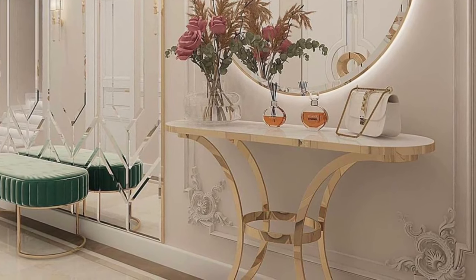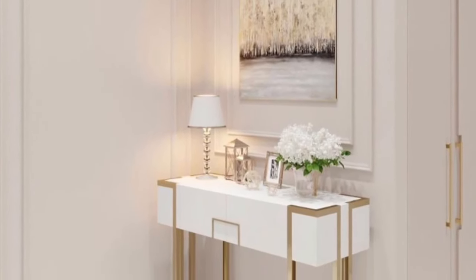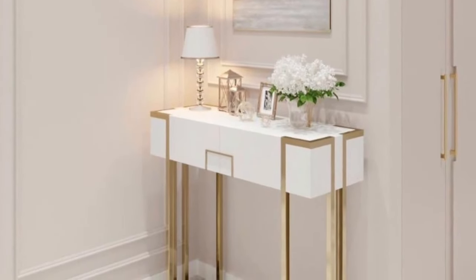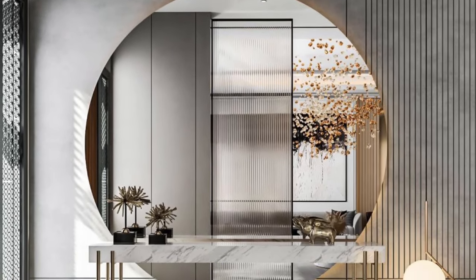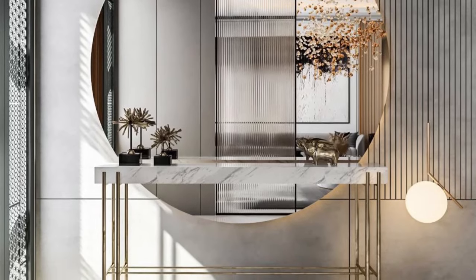So without wasting much of your time, let's get to it. We are talking about console tables for your entryway, your living room, or any part of your house where you feel comfortable placing one. You may not have realized the functionality of a console table and why you need one in your home.